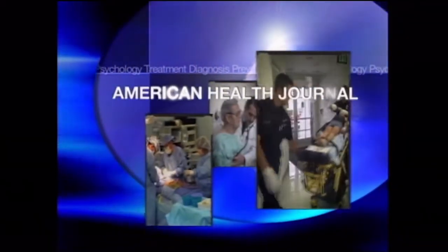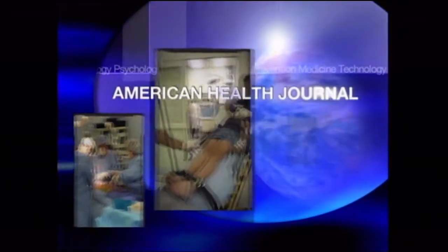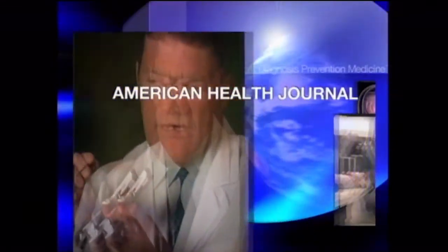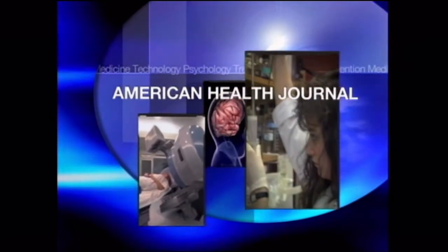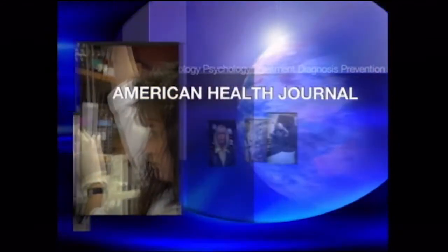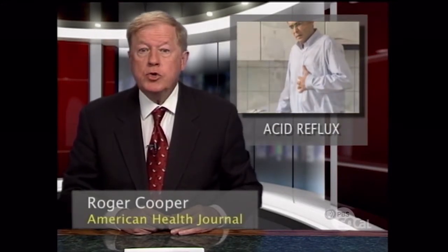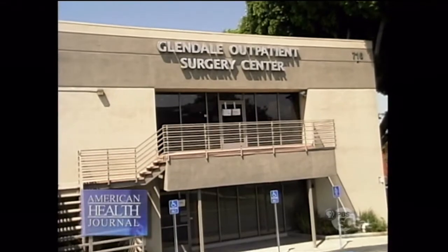The American Health Journal, bringing you the latest information on medicine, psychology, diagnosis, treatment, and prevention. Major medical advances are made each week, and each week the American Health Journal keeps you up to date. Heartburn is a common condition noted for burning or pain in the esophagus. New treatments are being developed like the TIF procedure to help people suffering this condition. We spoke with Dr. Mark Kersandy at Glendale Outpatient Surgery Center and asked him to give us more on heartburn.